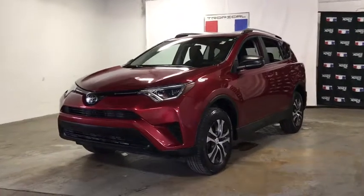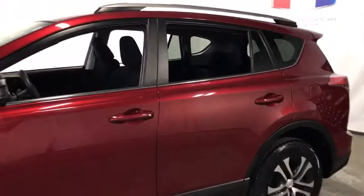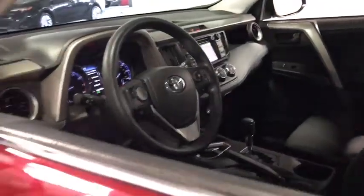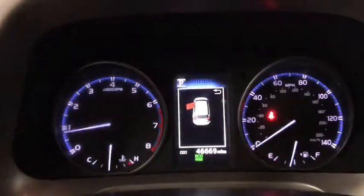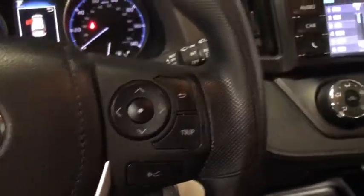Looking for the right vehicle? Check out the 2018 Toyota RAV4. The RAV4 is one of the most fuel efficient SUVs in its class. Versatile and efficient, the RAV4 mixes the comfort and drivability of a sedan with the benefits of an SUV. This highly evolved, well-packaged crossover SUV lets you have it all.